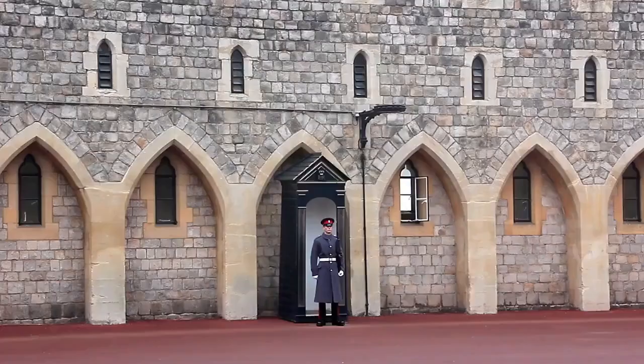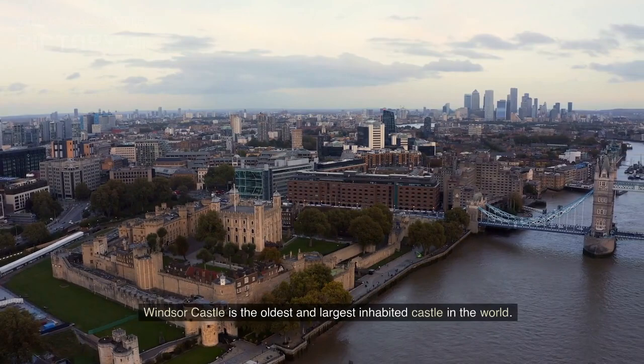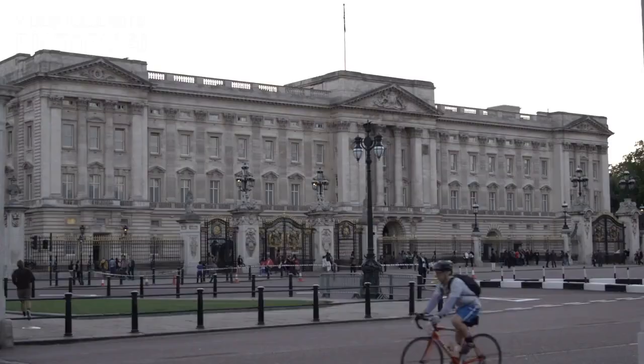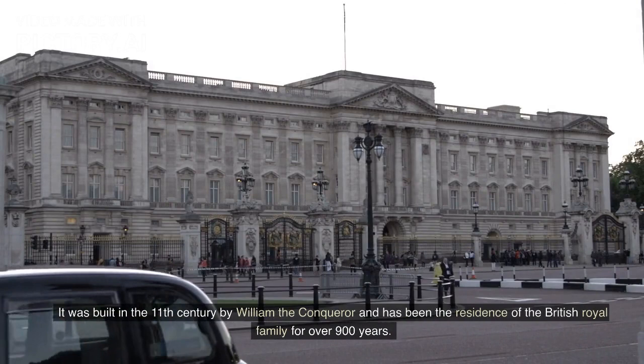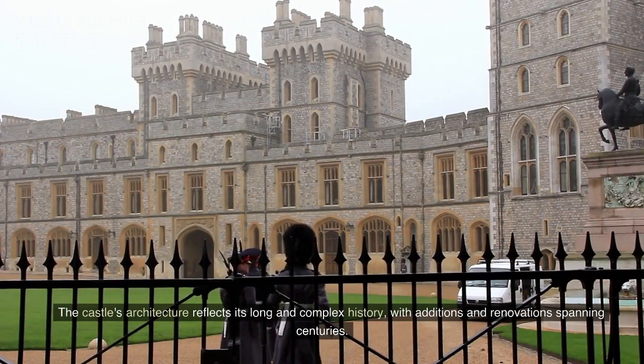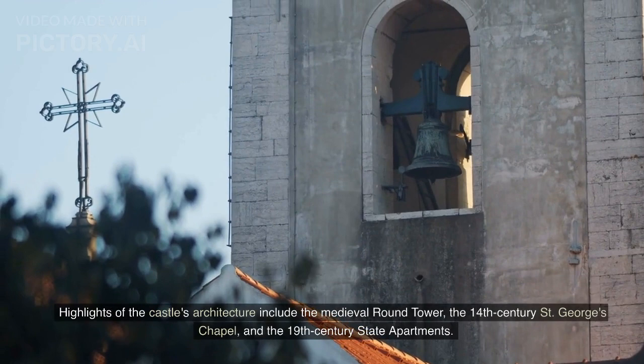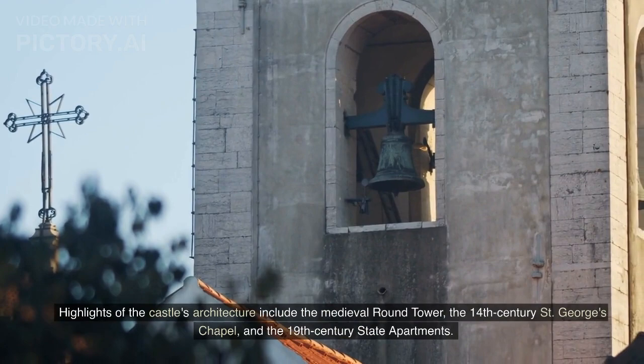Windsor Castle, England. Windsor Castle is the oldest and largest inhabited castle in the world. It was built in the 11th century by William the Conqueror and has been the residence of the British royal family for over 900 years. The castle's architecture reflects its long and complex history, with additions and renovations spanning centuries. Highlights include the medieval round tower, the 14th-century St. George's Chapel, and the 19th-century state apartments.